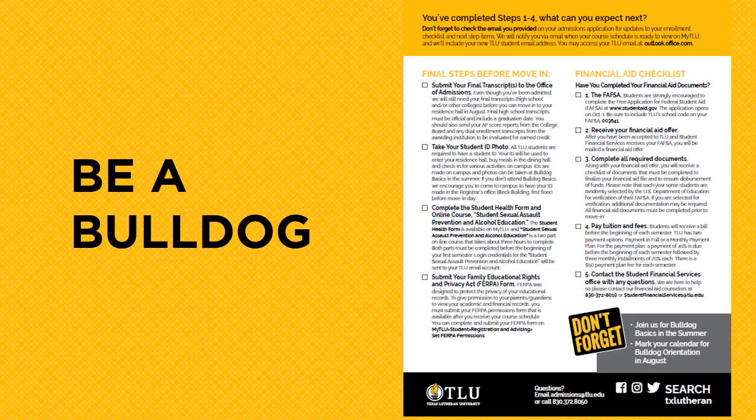Here's the back of the document. It will note information that you should complete to finalize and confirm your financial aid, as well as enrollment-related items you'll complete once you have a course schedule.